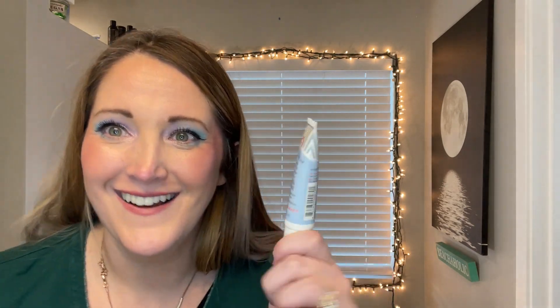Then this is the little one — the First Aid Beauty Ultra Repair Cream. This saves my hands. I have really dry hands in the winter time and I put this exclusively on my hands because it really saves them from cracking. This is what I use on my hands in the winter time.